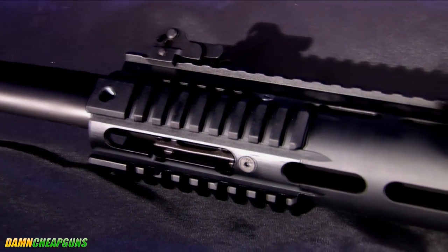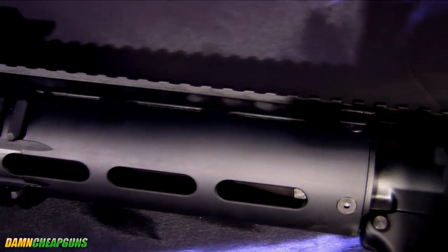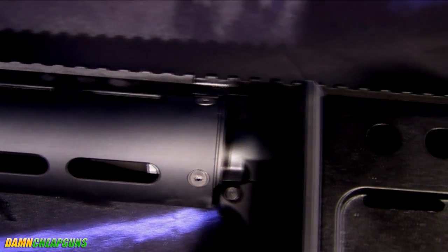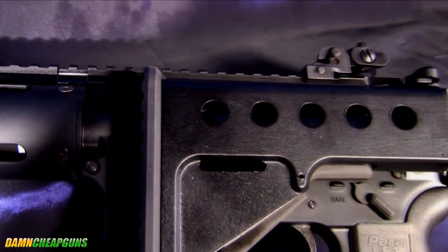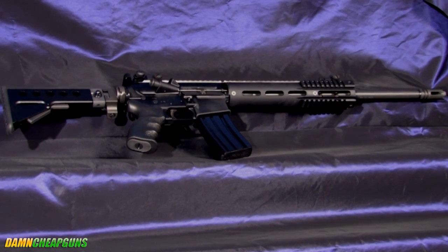Okay, stop right now. I know what you're going to ask — can I get my hands on this rifle? And the simple answer is yes, yes you can. How? Well, first off, let me tell you a little bit more about this gun.